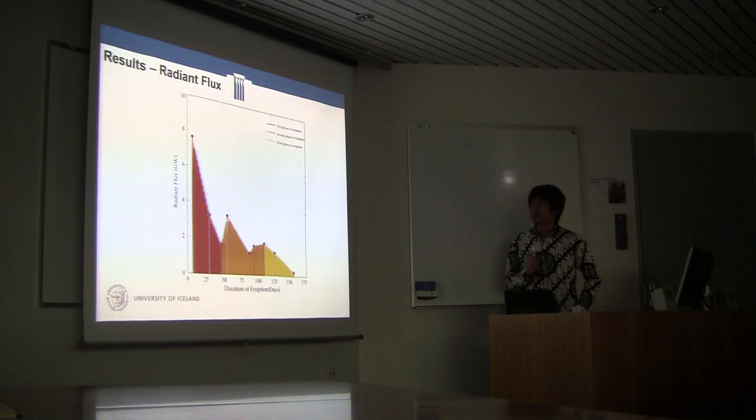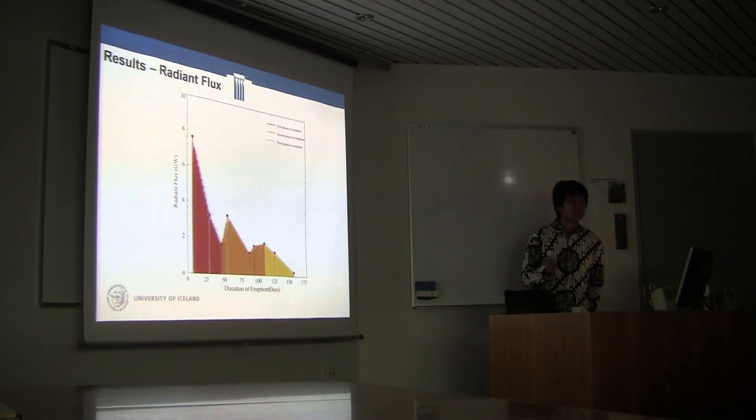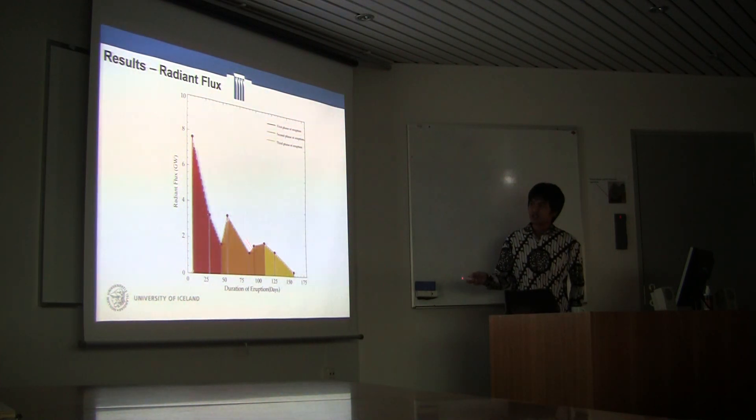The result for radiant flux shows a peak on 6 September, another peak around October, then increasing until 4 February. The maximum radiant flux we get is 8 gigawatts, which is underestimated compared to other results — for example, Wright et al. get around 20 gigawatts, and other results reach up to 25 gigawatts. In terms of the signal pattern, it seems consistent with field observations: this period is dominated by open channel flow, and then there are breakout events.